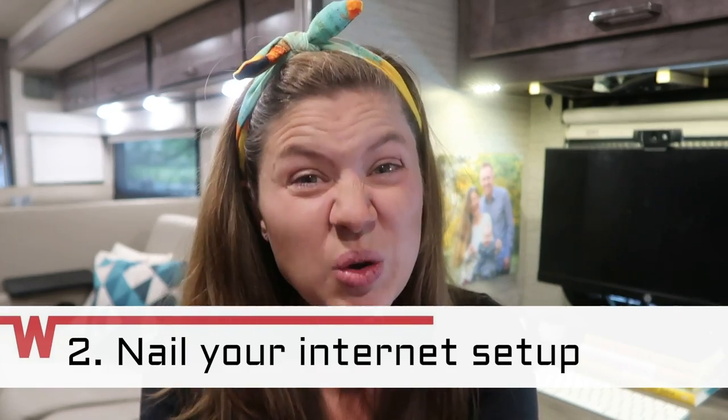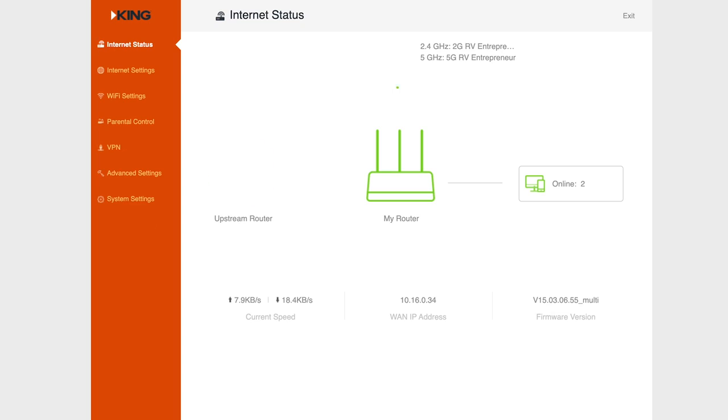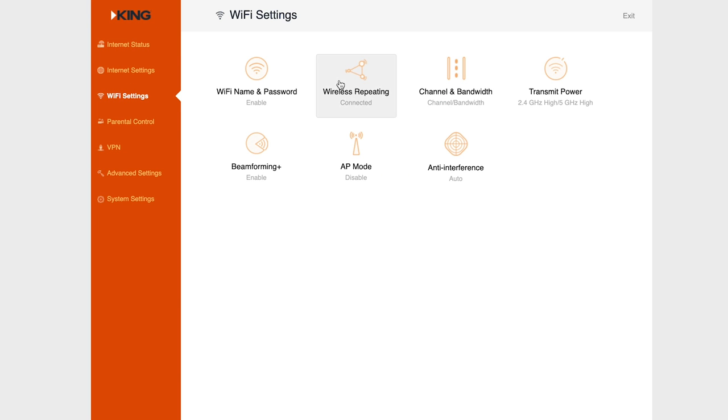Tip number two: nail your internet setup. People are their worst selves when they have slow internet — you can ask my husband on that one. So we use two things to make sure that we are covered no matter where we travel. First, we have an unlimited AT&T data plan and we use a Netgear Memo antenna to boost that signal, so that even if we only have one bar we can actually still use that hotspot to power anything we want to do on our computers. And second, built into the Winnebago we have a King Wi-Fi Max, which is a Wi-Fi repeater. So if you're at a campground like I am right now but you're kind of far away from where the actual internet is set up, this is going to repeat the signal into your RV so that you can connect and have a stronger signal.